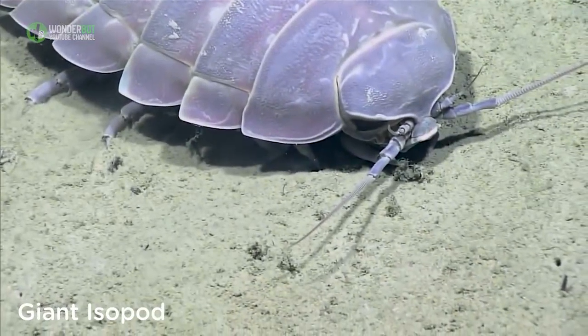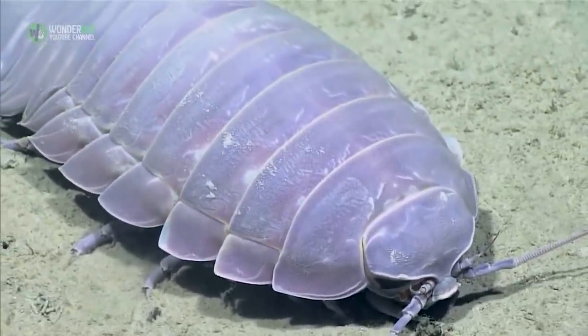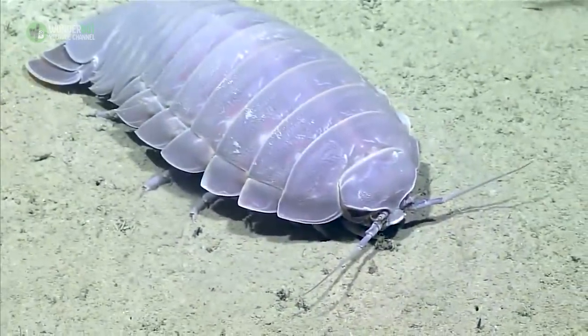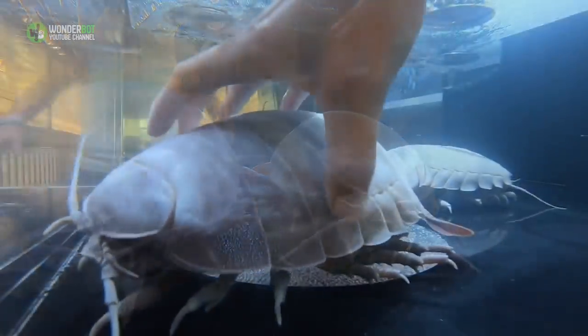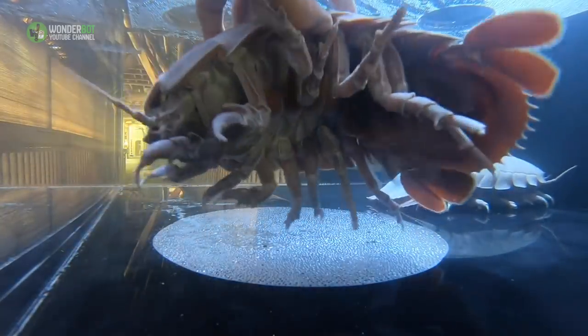Giant Isopod. While it may not be considerably giant by human standards, the giant isopod is enormous relative to other species of its type. This underwater pill bug can reach up to 30 inches in length and is known for attacking fish caught in trawls.